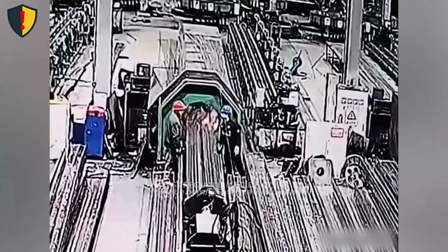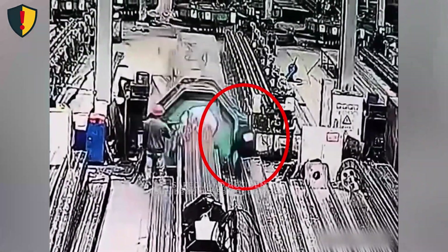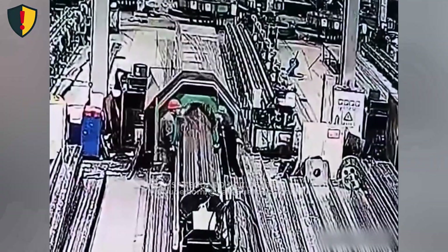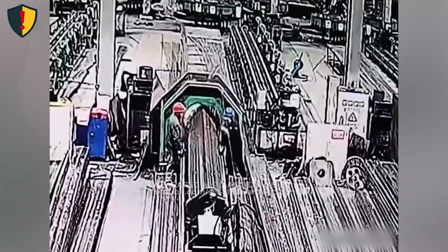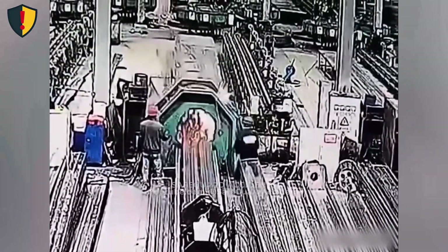Inside a busy factory, a worker steps toward a humming machine, and the next few seconds do not go as planned. Metal rods ride a conveyor into a large octagonal unit, its internal rollers quietly pulling material through. Workers stand along the line, adjusting settings, watching the flow, and talking over the noise.